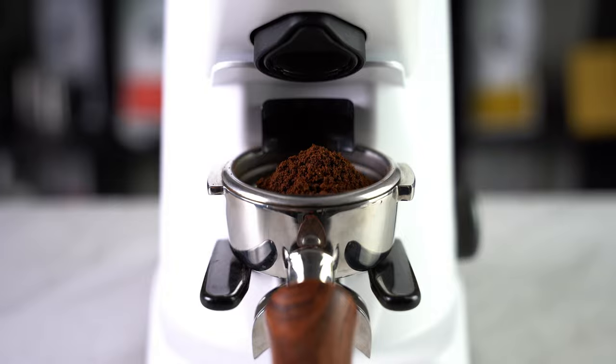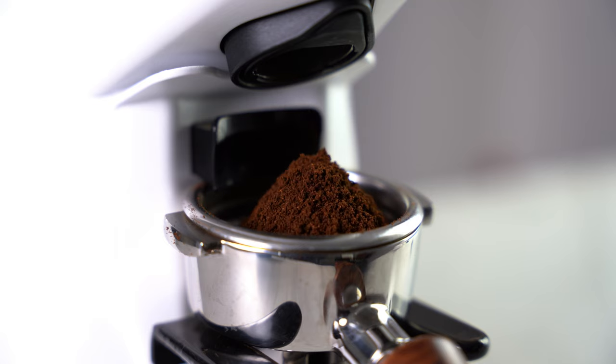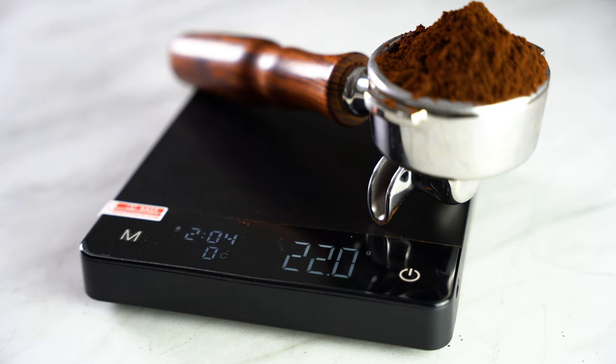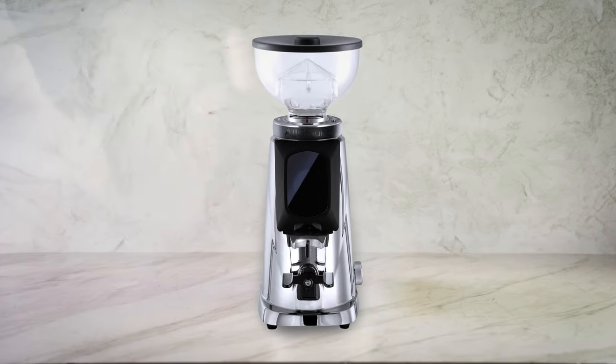This grinder is shockingly precise. It grinds by weight, not time, so it knows exactly how much to give you as per your request. The hype behind this feature is well justified, as it is yet to be even a single gram off. You know exactly how much you're getting, and it grinds so fast. It also has a 250g hopper and comes in many different colours.